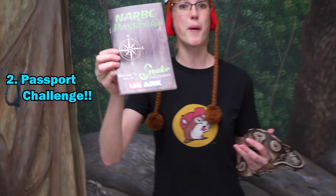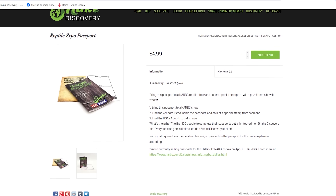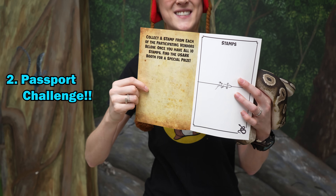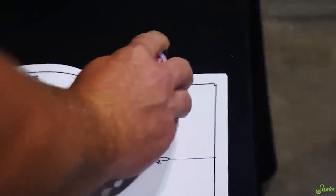The second big thing happening at this show is we're bringing back the Passport Challenge! You can buy one of these passports for just $5 at SnakeDiscoveryStore.com or pick one up at our table. Inside the front cover there will be a list of 10 participating vendors who you have to find in the show and collect a special stamp from each one.